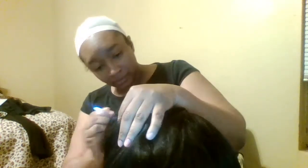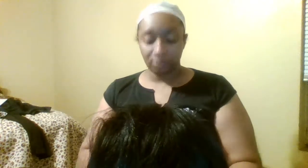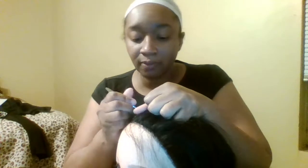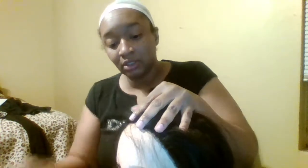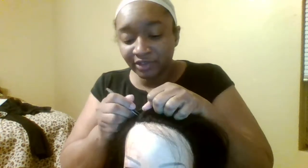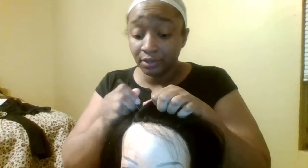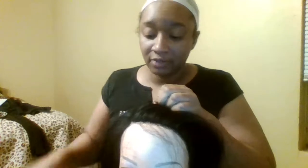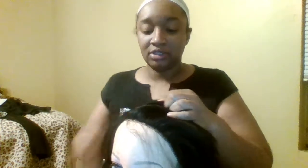I'm gonna be blowing up y'all's YouTube timeline, so get prepared. I'm just gonna work on this part a little bit more — I like it to look like a real part. I don't want a freight train through here. I like my part to be just a little messy because nobody has a perfect part on their head.